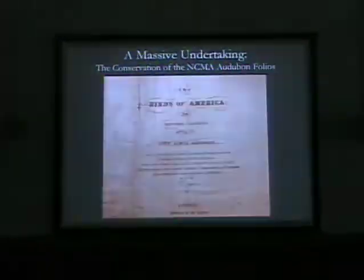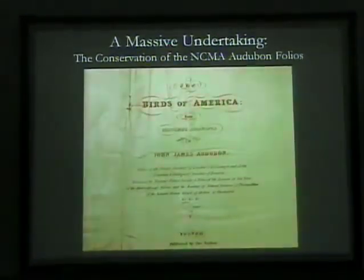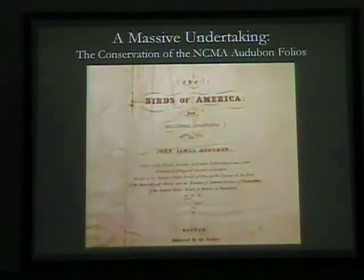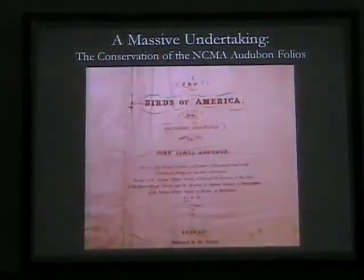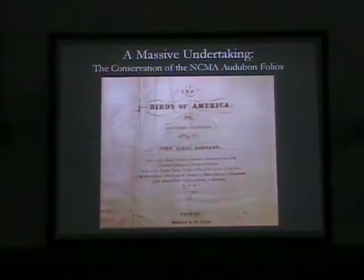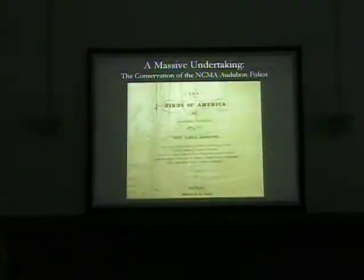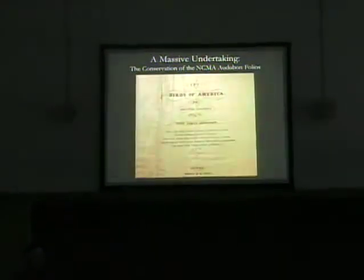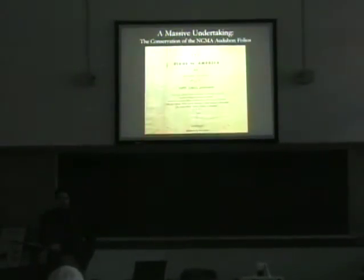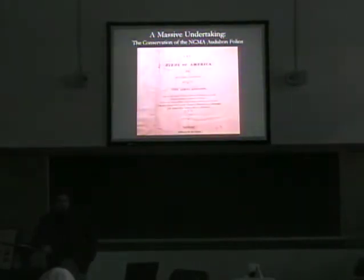The Conservation of the North Carolina Museum of Art Audubon Folio. And that is a massive undertaking — actually applied to the conservation effort. It has been a lot of work over the past several years. But it also applies just to the sheer size of the folios. But I think it most aptly applies to the work put forth by Audubon to produce the Birds of America. It's really a fascinating story.